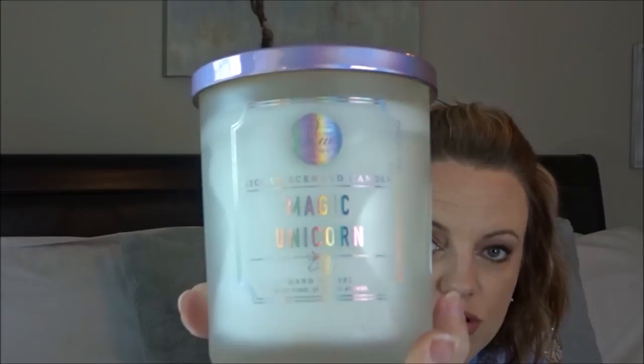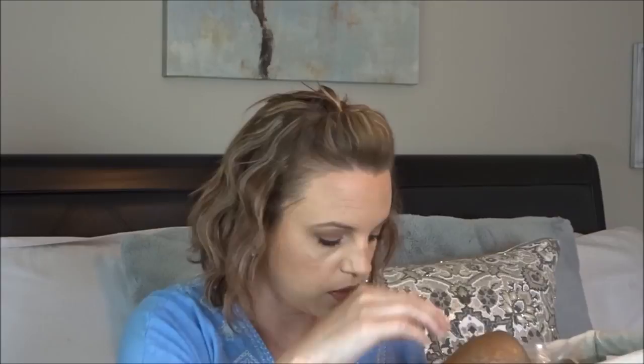In this basket I just keep all of my wallflowers. There's wallflowers and then the refills. I'm not going to go over all of these because that would make this video really, really long. I love wallflowers from Bath & Body Works — I change the scent up all the time. My two favorites are Caribbean Escape and I think it's Georgia Peach.